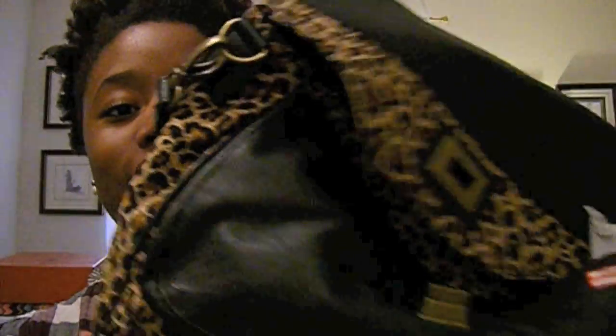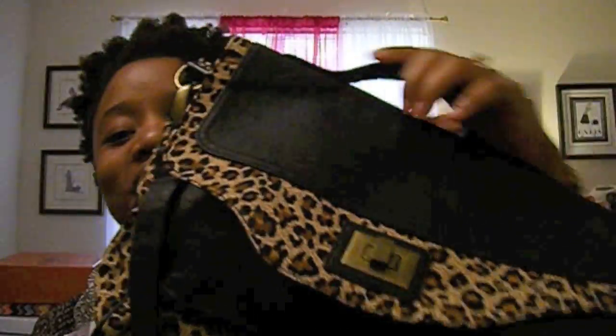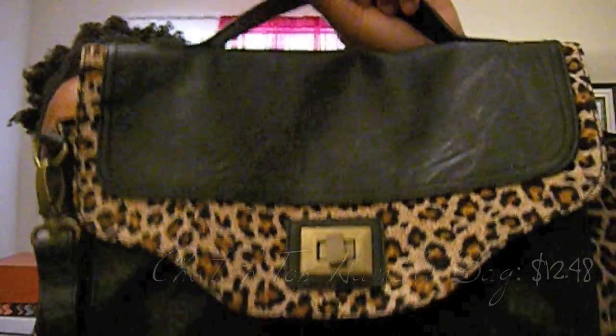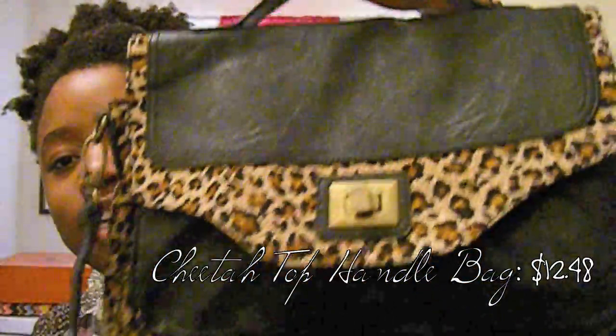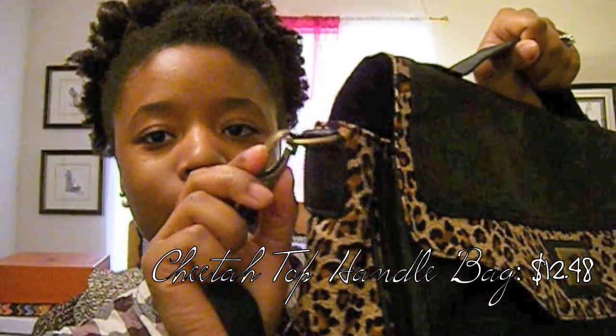Okay, back to when I said I love cheetah print — I found this baby on clearance. I'll go ahead and share the price with this one because I know you can see it: it's $12. And this is the only one left on the clearance rack. I love it because when you close it, you can convert it into like a little 1940s-inspired briefcase bag where you can wear it with cute skirts and stuff. You can take off the long strap it comes with. I love this one — this was definitely a steal.